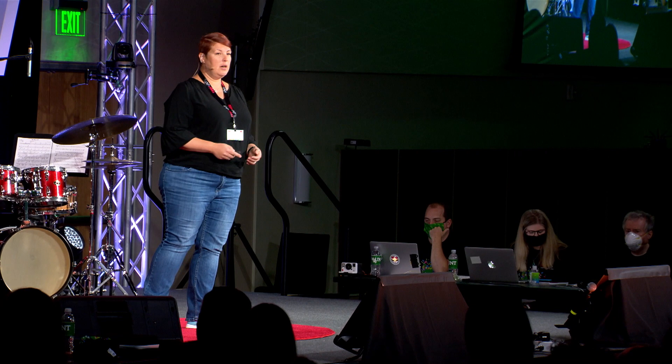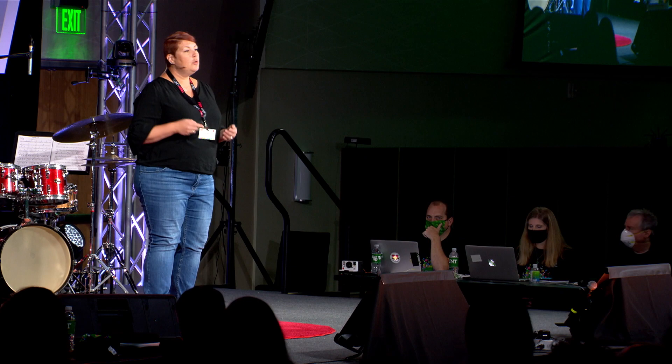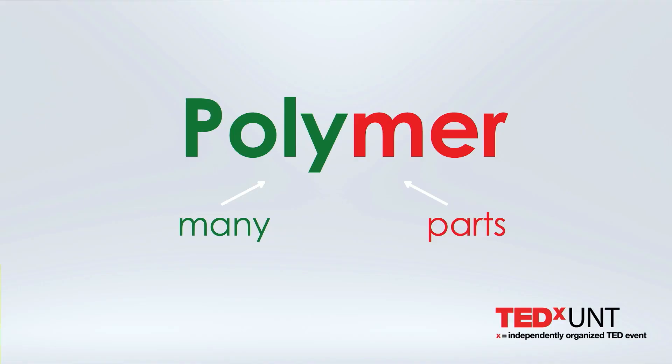In order to answer that question, we need to understand what plastics actually are. In fact, they belong to a larger group of materials, so-called polymers. What does polymer stand for? Polymer means many parts or many repeating units. By combining different building blocks or monomers, how we call them, we can create larger structures, the polymers. In a sense, it's like this paper clip here. One paper clip represents a monomer. By combining many of those paper clips, we can make polymer chains.